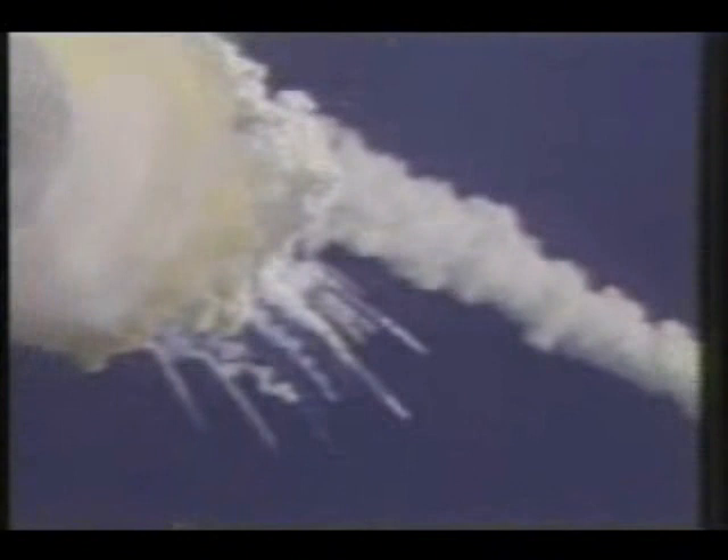One minute 15 seconds. Velocity 2,900 feet per second, altitude 9 nautical miles, downrange distance 7 nautical miles.